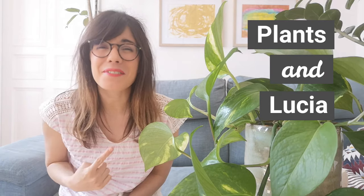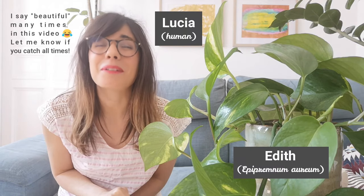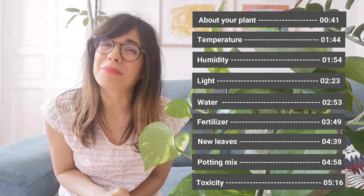Hi my dear friends, welcome back to Plants and Lucia. My name is Lucia and this beautiful plant right here is Edith. Today we're gonna talk about the beautiful golden pothos.